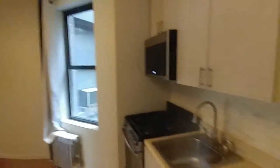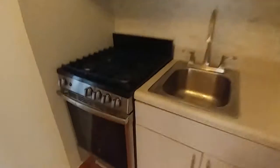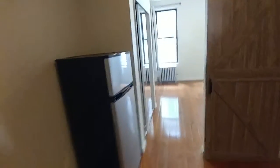We come into a kitchen common area extending 13 by 12, windowed, brand new cabinetry with built-in microwave, stainless steel appliances. We have a refrigerator.